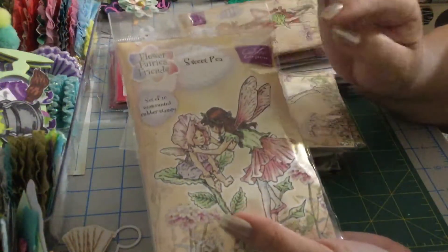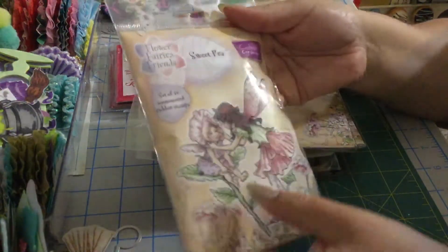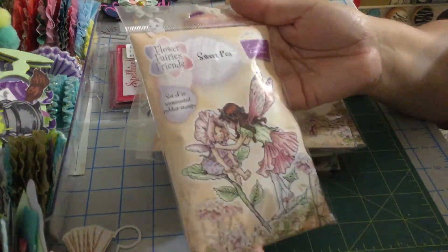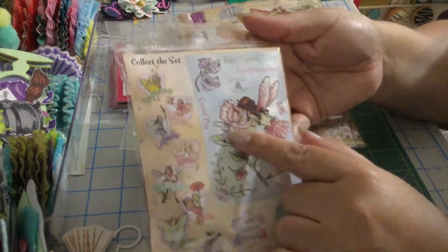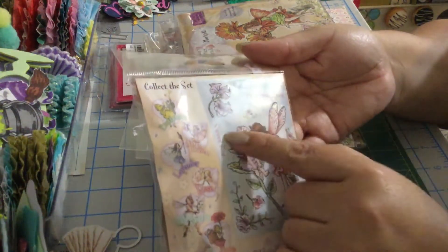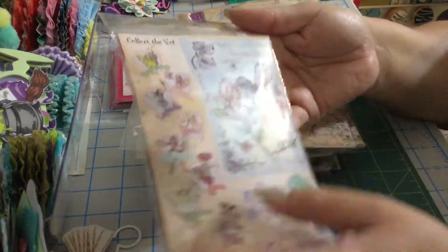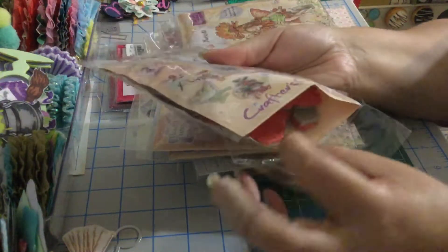Then we have this other one — these are already mounted. This is called Sweet Pea and it has 10 stamps. The stamps include: fairy, fairy, fairy, special sister, congratulations. Sweet Pea has flowers and two little girls. This one is mounted.